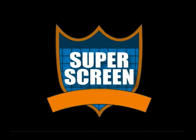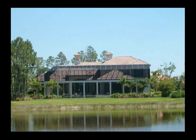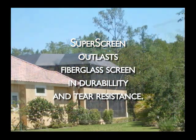Introducing SuperScreen, the newest technology available in outdoor enclosure screen. SuperScreen is the best choice and the best value for any pool, patio or porch screen enclosure.